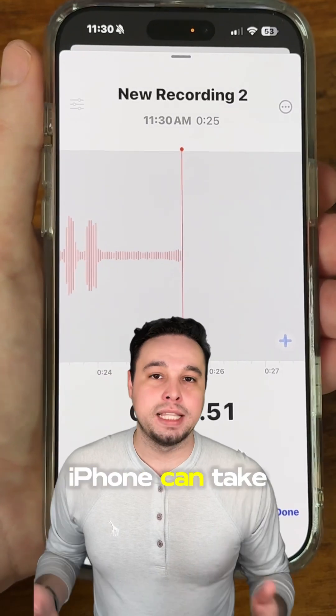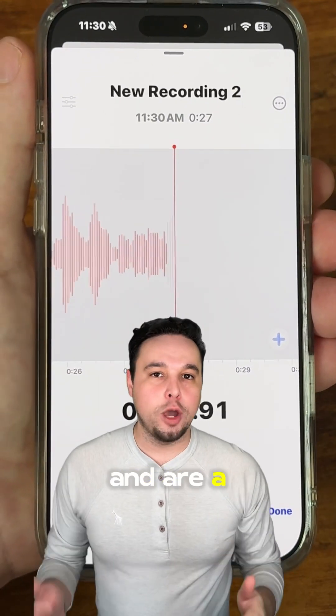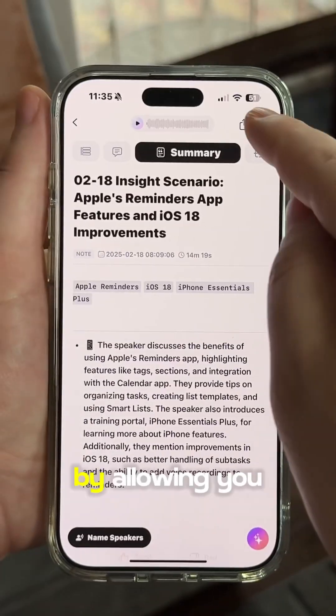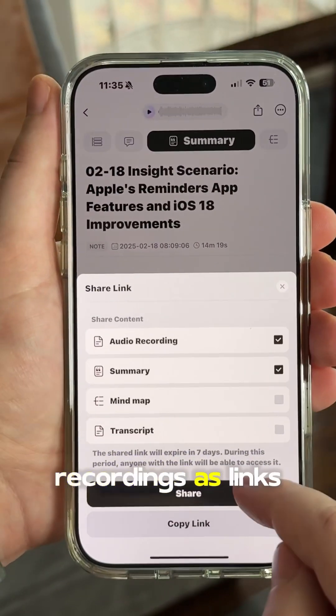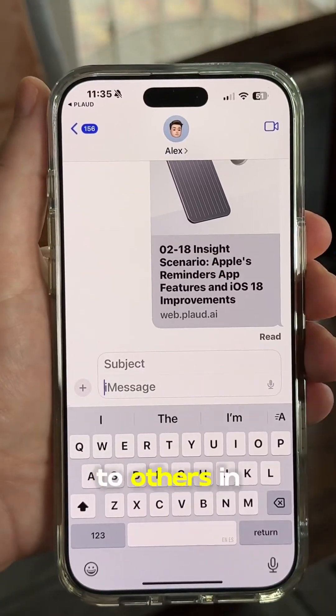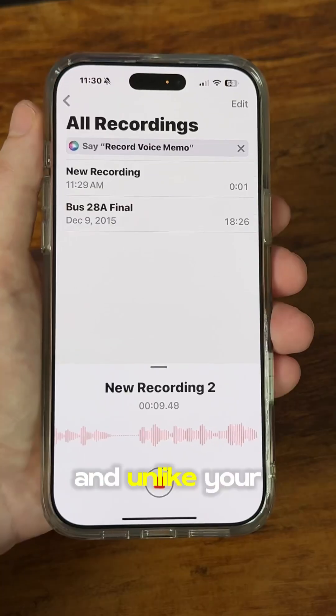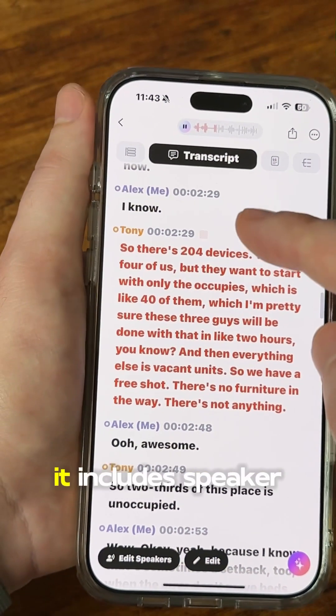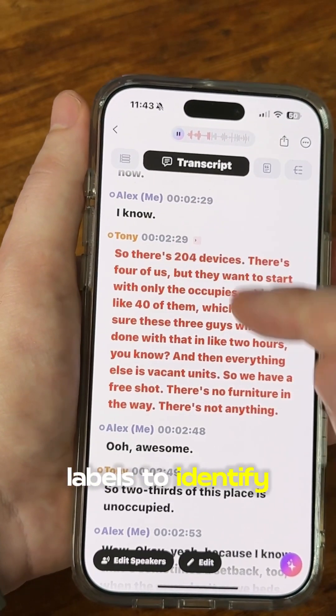Audio recordings on your iPhone can take up a lot of storage and are a quick way to drain your battery, but this gadget will increase your productivity by allowing you to share your recordings as links which are visible to others in a web browser. And unlike your iPhone which just has a steady stream of audio, when you record with the Note, it includes speaker labels to identify who's speaking.